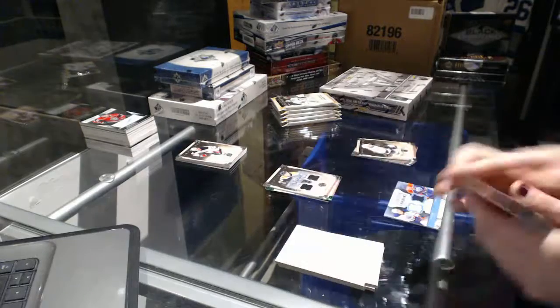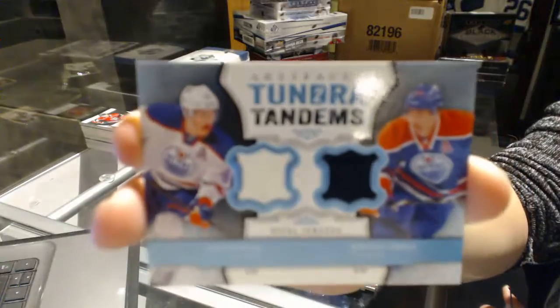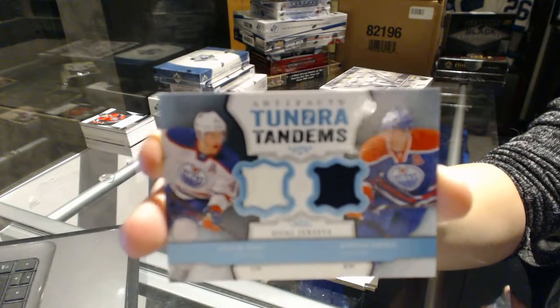We've got a Tundra Tandems dual jersey for the Edmonton Oilers — Taylor Hall and Jordan Eberle.